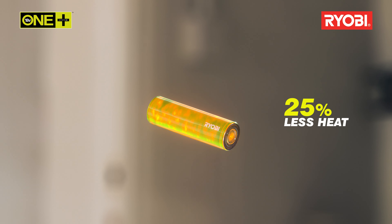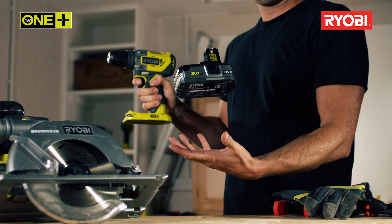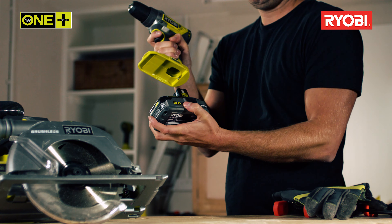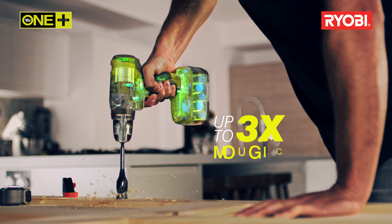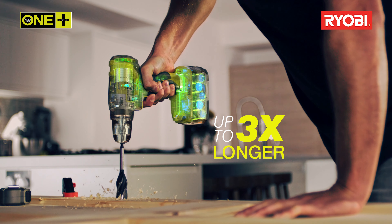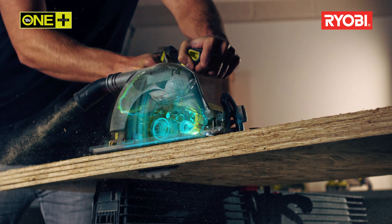Our high-energy batteries generate 25% less heat. The result is a more efficient battery lasting up to three times longer and capable of drilling up to 310 holes in a single charge. And even in high-powered draw applications such as sawing, you can cut up to 85 meters of ply.